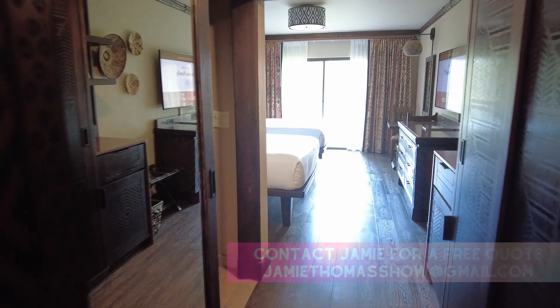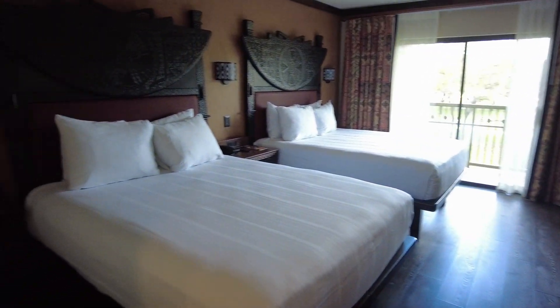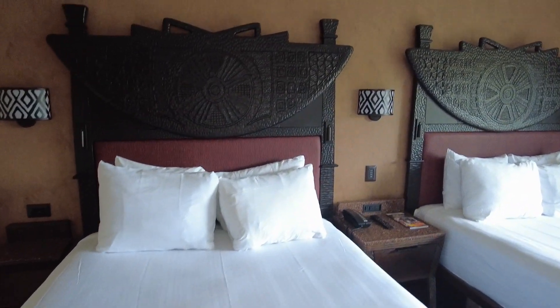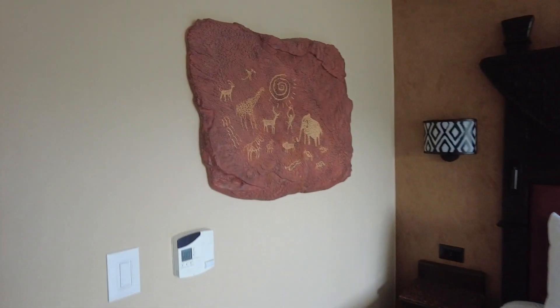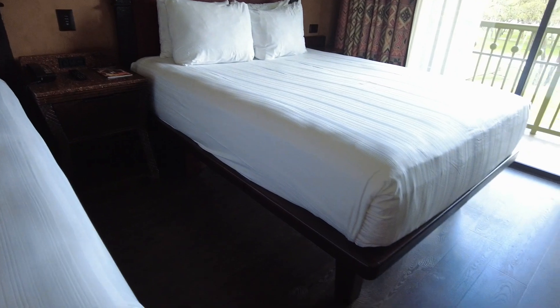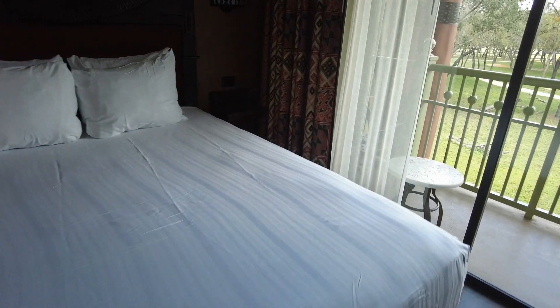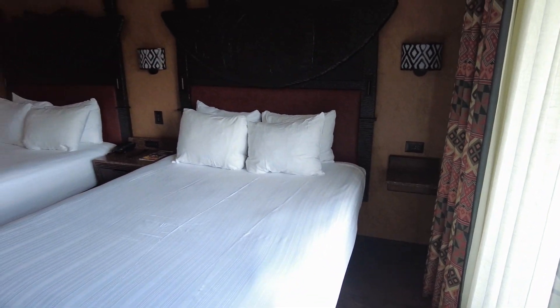So here is the resort room. This is a two queen Savannah View room. Here are the queen beds with a nice cool headboard, and there's some nice art. These are the beds where you can put all your luggage underneath — you have tons of space under there. And lots of USB charging stations too, which is really nice.